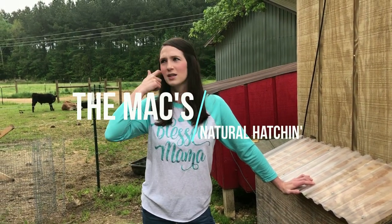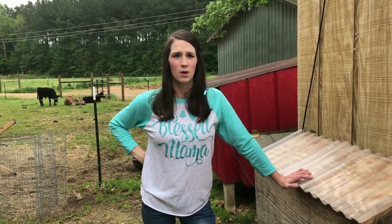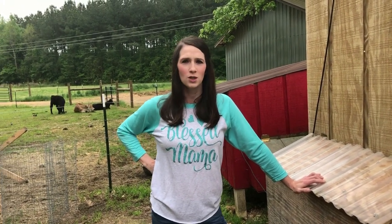We came out early to do our chores today because here in the deep south we are under a tornado warning, so we came out to do our chores early.